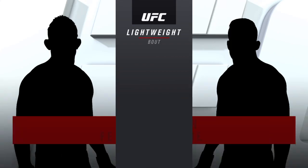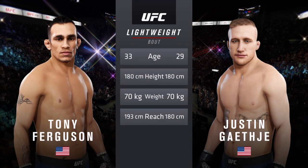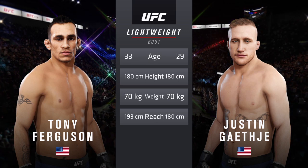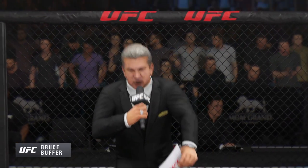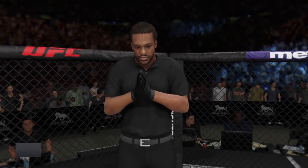Our tale of the day, our main event of the evening. Ferguson is four years his senior and will have a five-inch reach advantage. We send it inside the octagon, we find Bruce Buffer. Ladies and gentlemen, this is the main event of the evening. And when the action begins, our referee in charge, Herb Dean.